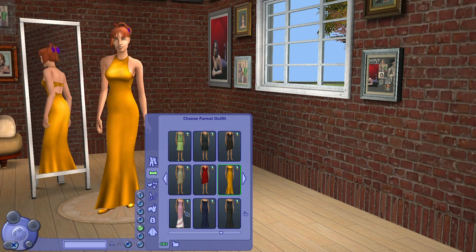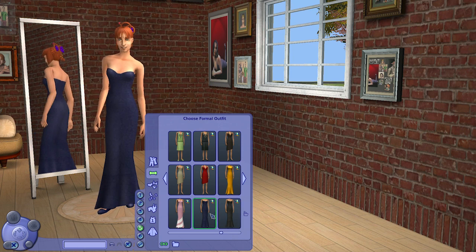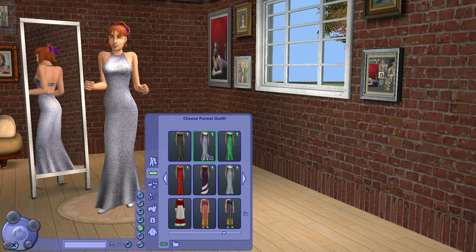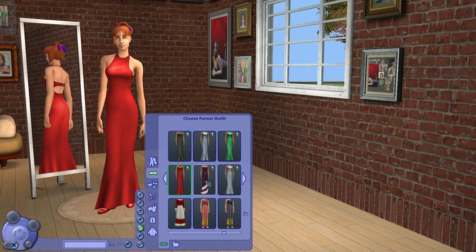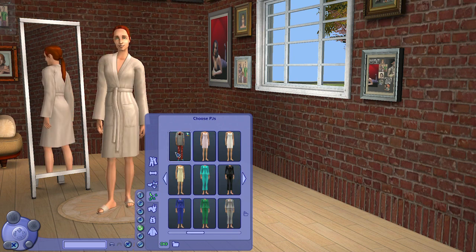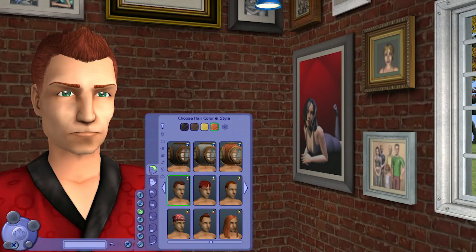We also have teen prom dresses from the base game converted for adults, coming with a lot of colors so there are many choices — some are halter-top style, some are two-top style. For pajamas, surprisingly we have this sloppy-looking t-shirt and Freezer Bunny pants.